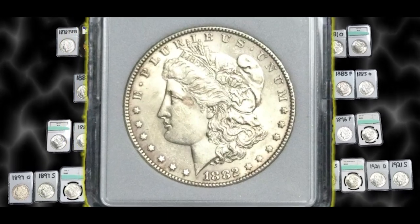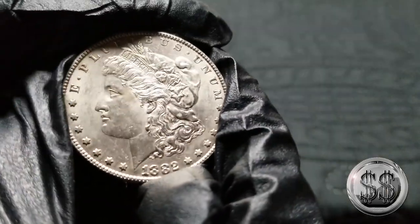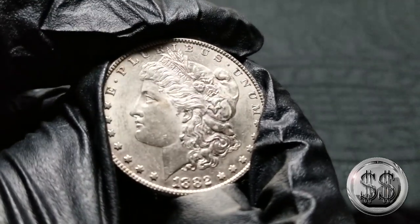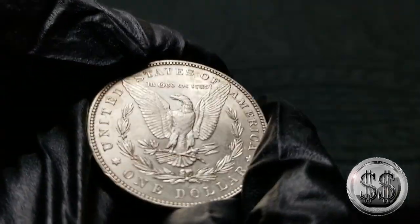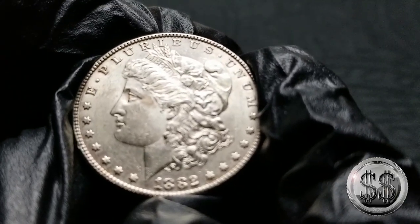1882 Philadelphia. Again, these earlier Philadelphias — a lot of them were made and a lot survived, so it's really easy to get one in BU condition, super affordable. I'm sure my local coin shop probably gave this one to me for around 25 bucks. A very nice strike from Philadelphia — your 1882 Philly.